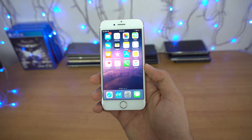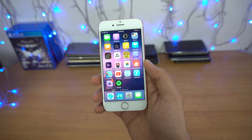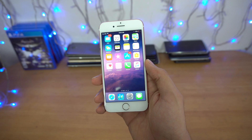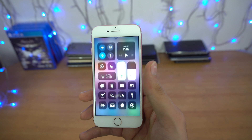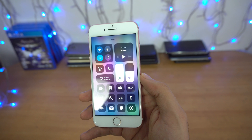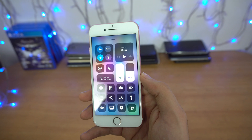Hey guys, it's time to talk about the iOS 11 beta 2 update and basically see what changes we have with this new beta compared to the earlier first beta. This beta 2 is all about internal bug fixes — they haven't introduced any new features with this beta 2 update.